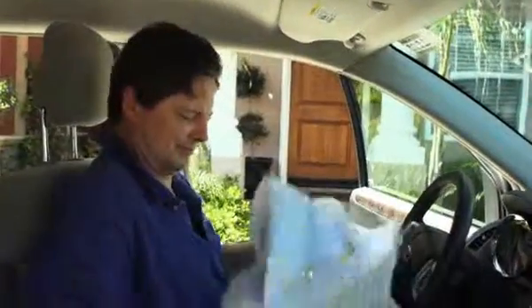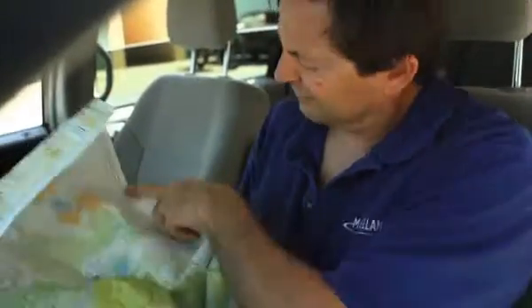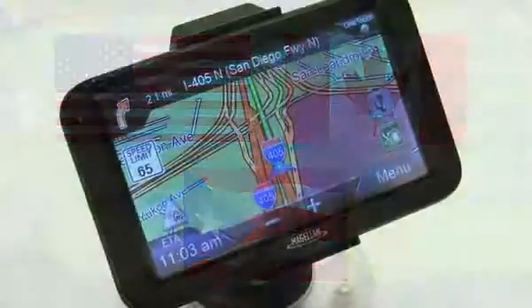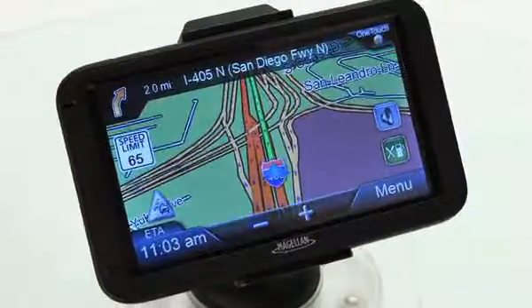If the map you're using appears to have been made by the original Magellan, it's probably time for an upgrade. You'll always be up to date with the latest map updates that you can download up to four times a year for the life of your navigation system.